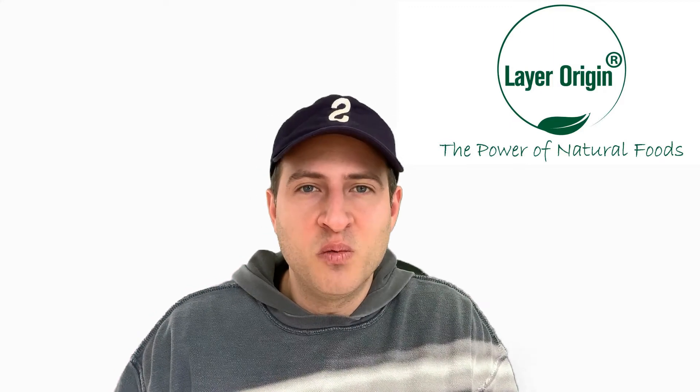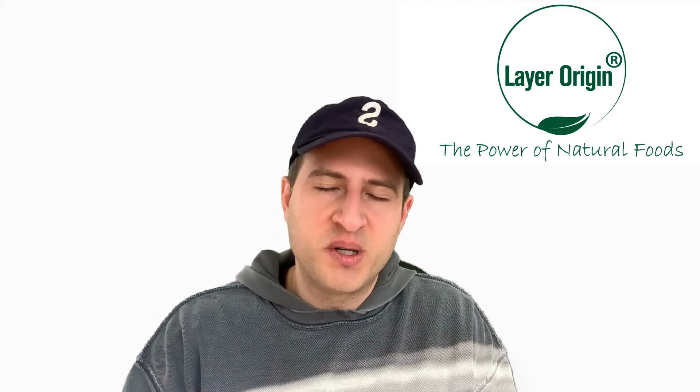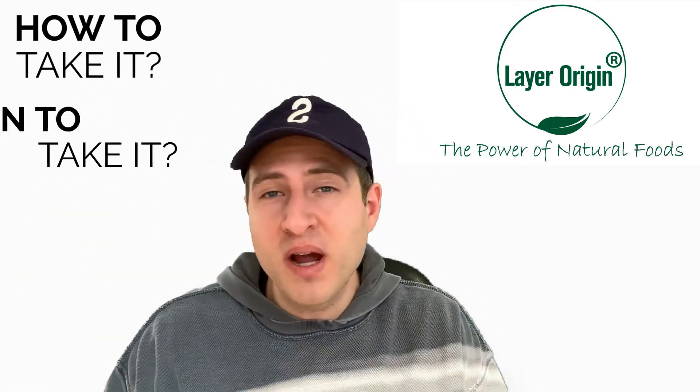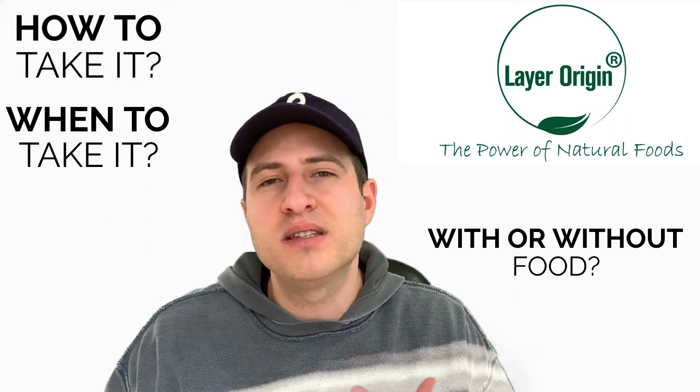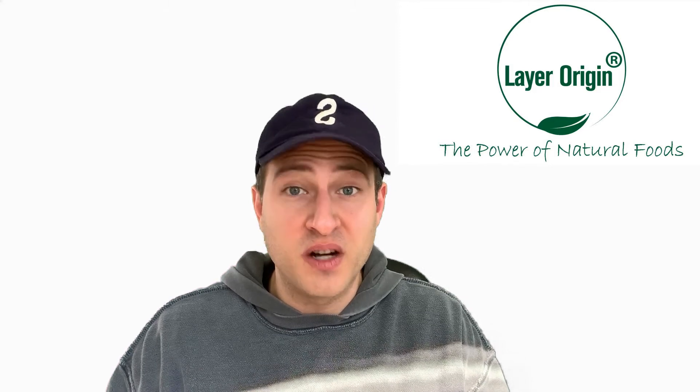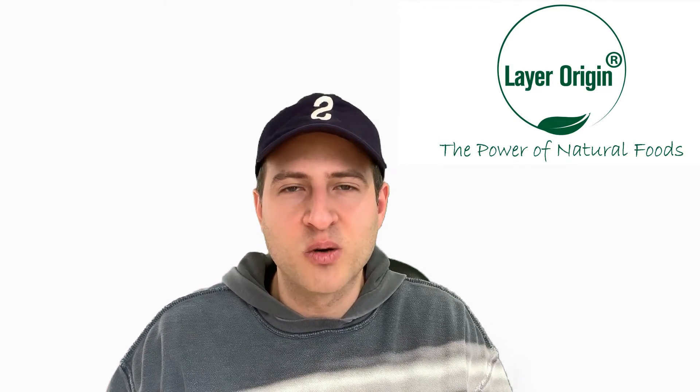Hey everybody, this is Beau Berman with Layer Origin Nutrition. Hope you're all doing well. I wanted to take the chance to answer a question that we get a lot as a company, which is about our Pure HMO Prebiotic — basically how to take it, when to take it, with or without food, the timing, etc. So let's dive right into some of the questions we get very often.